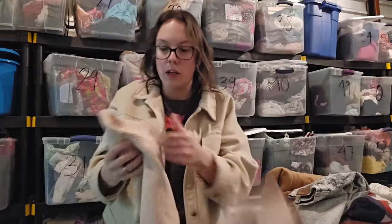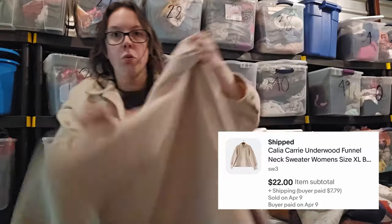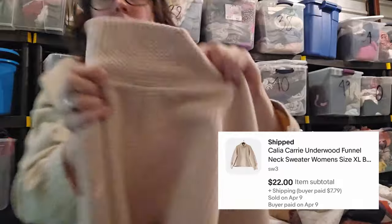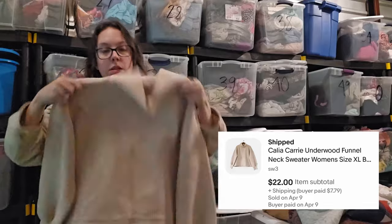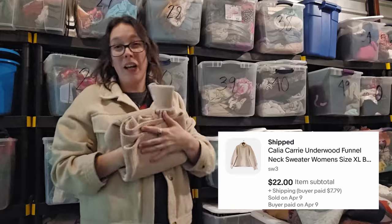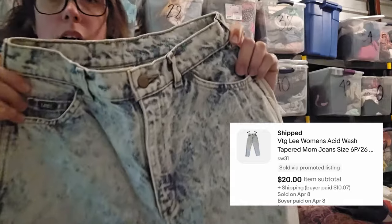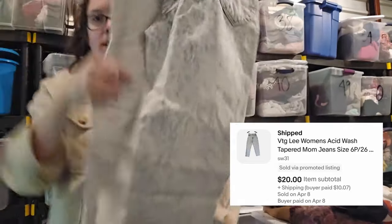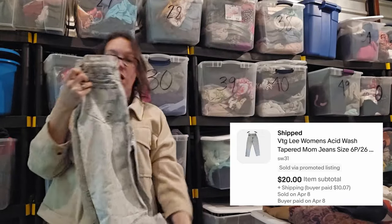This piece was another really quick flip — I just showed this in a recent haul. It's Calia by Carrie Underwood, kind of a funnel neck with really oversized balloon sleeves, textured, size extra large. I absolutely love this piece. It sold for around $20 or $23. These vintage jeans I've had for a decent amount of time — they're a pair of vintage Levi's from the 90s, super acid wash, petite size, which I think definitely affected it. Somebody sent me an offer and I went ahead and accepted.